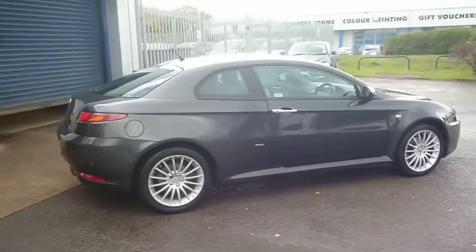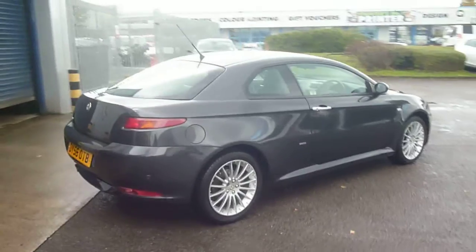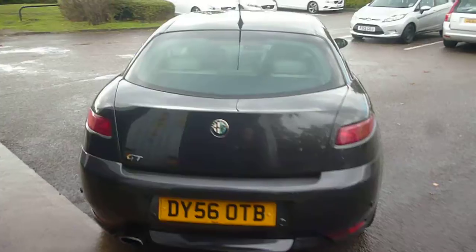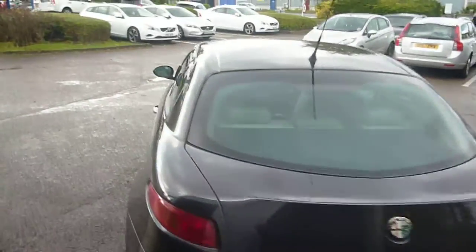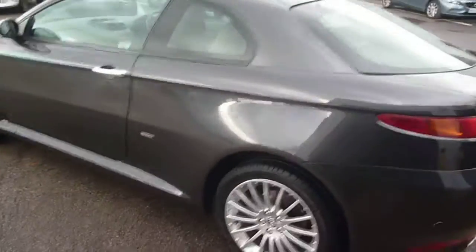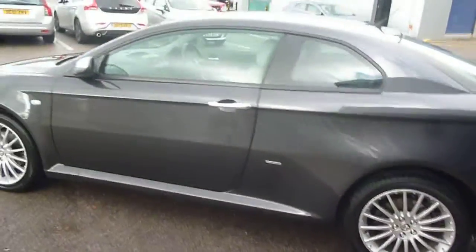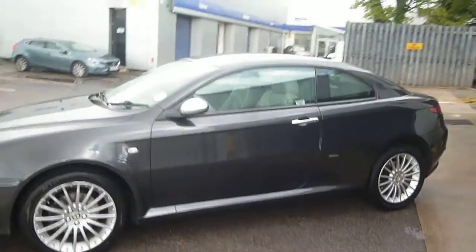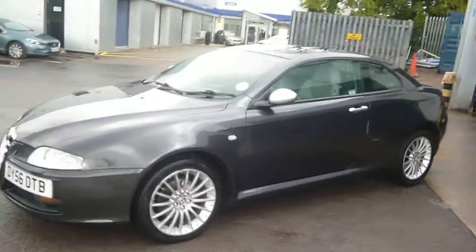The vehicle is finished in grey metallic with light grey leather upholstery. It was registered in September of 2006, has had three owners, and has done a little over 48,000 miles.